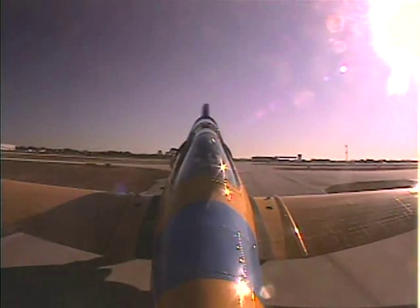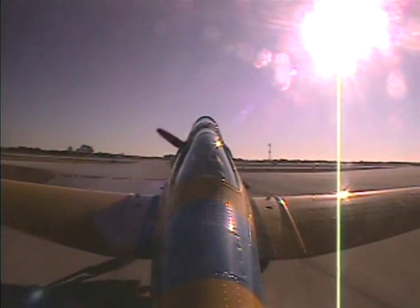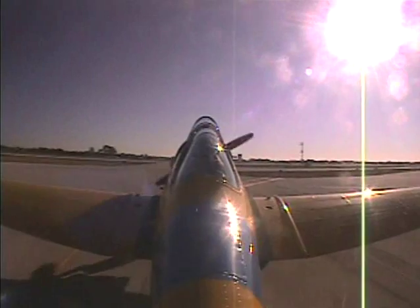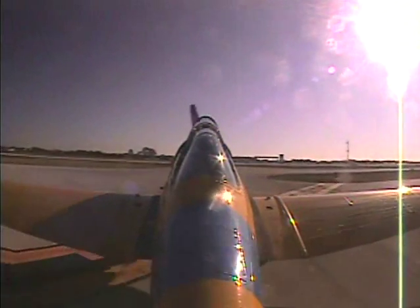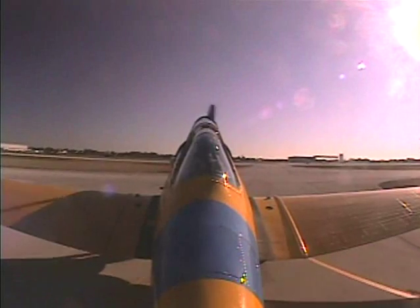Keep the stick back — that holds the tail down and locks the tail wheel. In this particular airplane, even though it's locked, it'll still steer back and forth a little bit, but it won't completely free-caster.